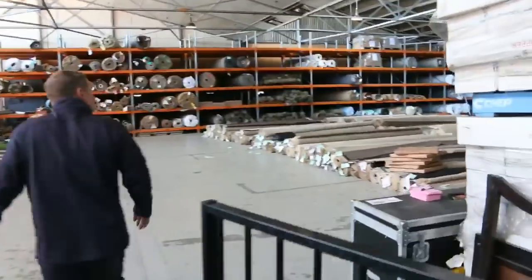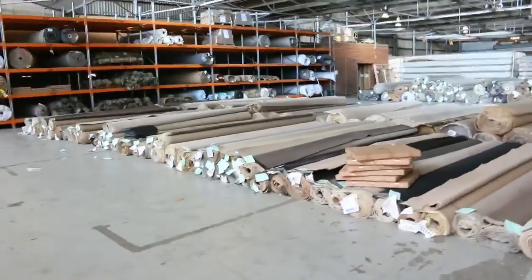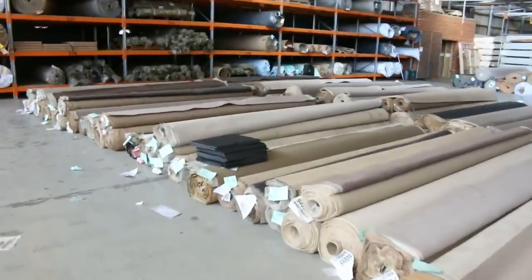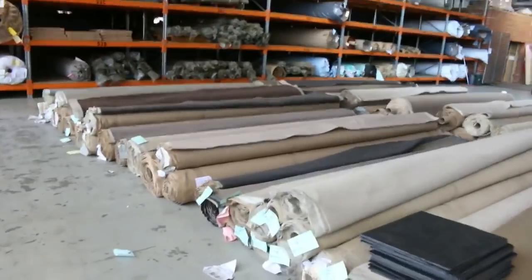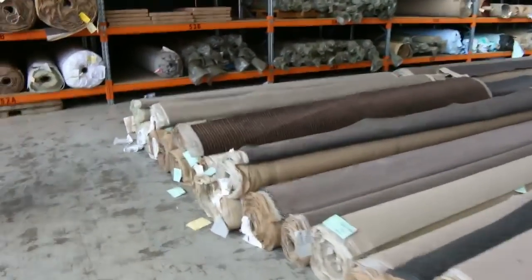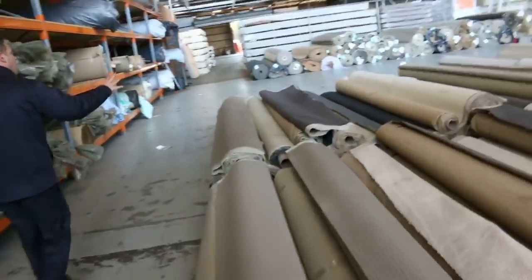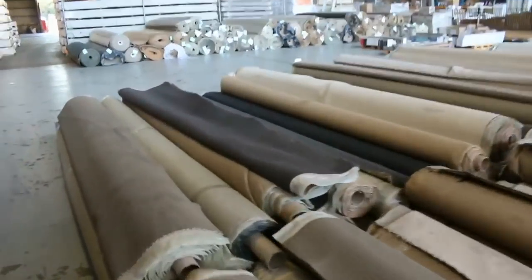Moving through now, have a look at the carpet and floor coverings auction. Probably around 300 lots of carpet, a little bit of timber flooring, a few carpet tiles there as well. Generally carpet sells for around 60 to 90% off its normal retail prices - so if you are in the market for carpet or you know someone that is, absolutely sensational through here.